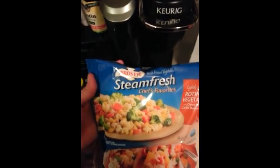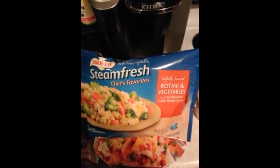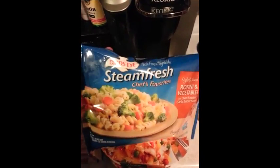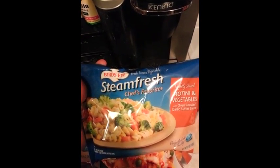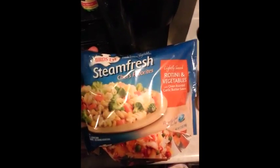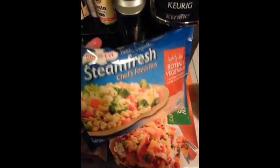This is my second favorite — rotini and vegetables in garlic butter sauce. Now this is a lot more points. The whole bag is twelve Weight Watcher points. But it's a huge bowl that you get — obviously because the servings are two. So you should be splitting this with somebody, but I will eat the whole thing for twelve points.